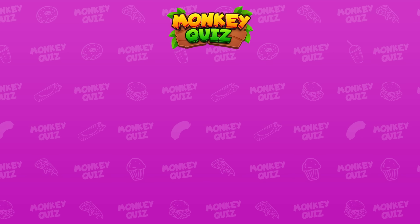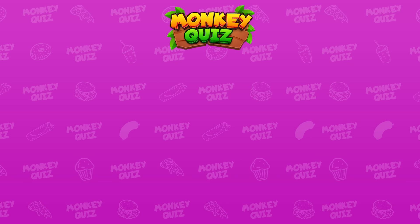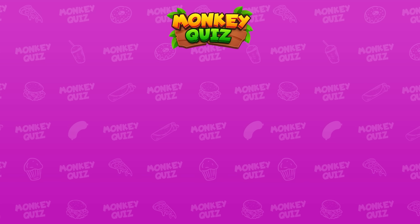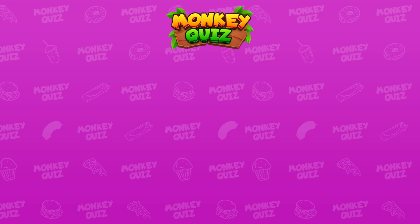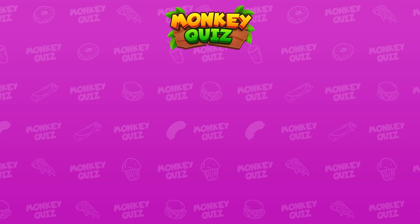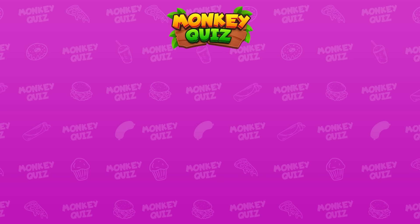Thank you for participating in the puzzle challenge on the Monkey Quiz channel with our little monkey Coco. You can click on the video displayed on the right or left side of the screen to join additional new challenges and become the winner! Don't forget to drop a like and subscribe to our channel for more quizzes and fun! Good luck! Bye!